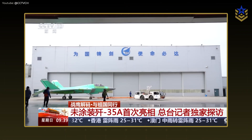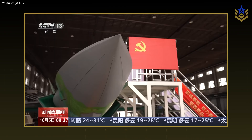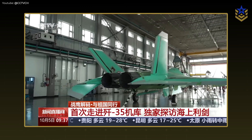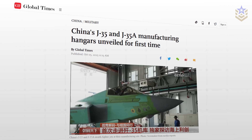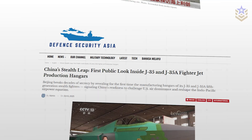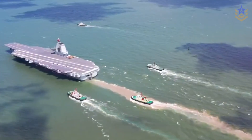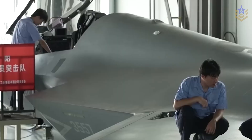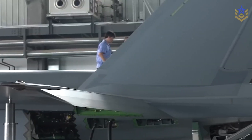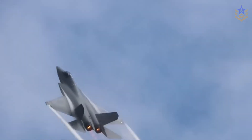In early October 2025, state media released video and stills from inside Shenyang facilities showing multiple green-primed J-35 and J-35A airframes in assembly bays. Independent access is limited; nonetheless, the imagery reported by outlets such as Global Times and Defense Security Asia indicates movement beyond one-off prototypes toward low-rate builds. Paired with the carrier clips, this suggests the program is entering a more regular integration phase. The pacing items to watch are a declared engine standard on delivered jets, squadron-level training tempo, and evidence that coatings, seals, and deck hardware hold up under salt, heat, and abrasion as hours accumulate.